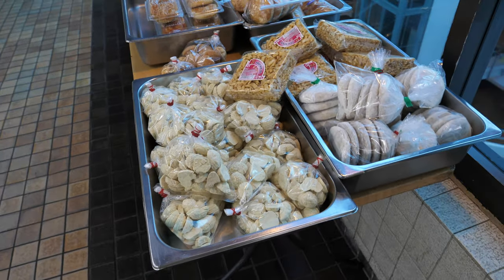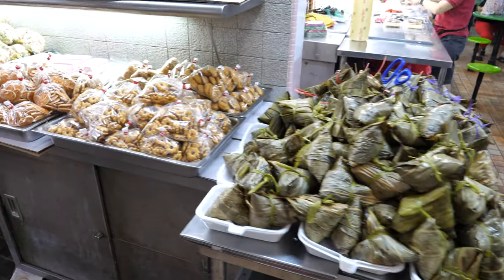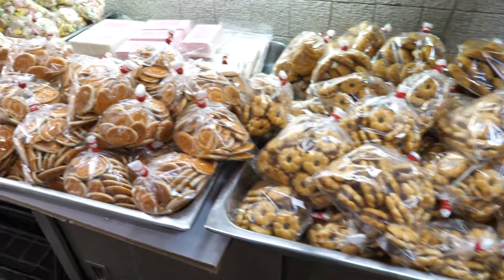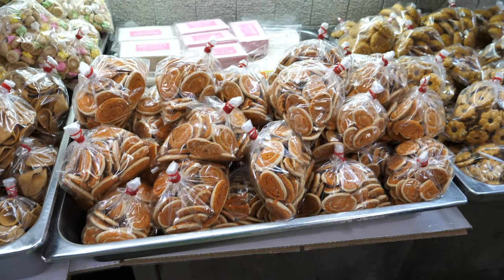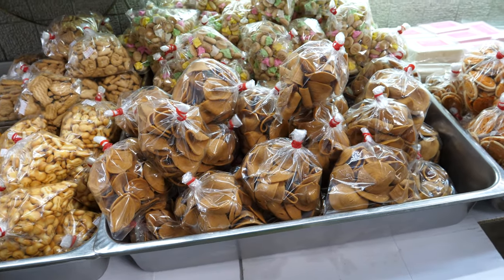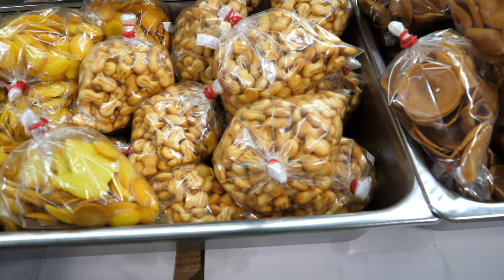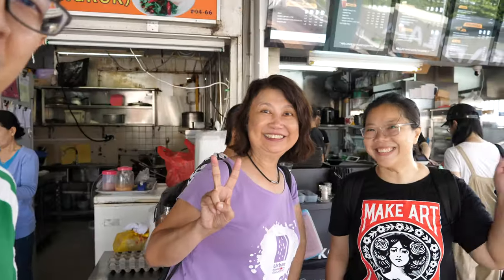These are some biscuits. Chinese dumplings. More biscuits. I remember I used to eat this — it looks like some elephant ears. I used to call them elephant ears. These are the fish biscuits — not made of fish, but they are shaped like fish.